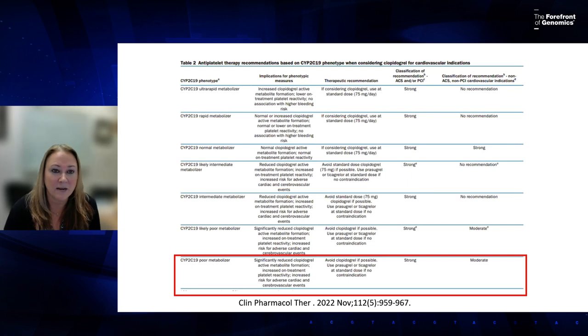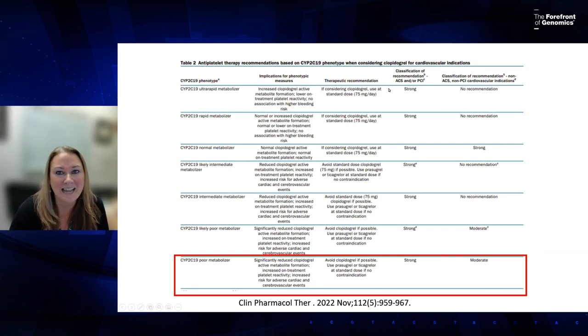Once you know your patient's phenotype, you go back to the guideline — usually Table 2. For a CYP2C19 poor metabolizer, if you were to prescribe clopidogrel, you would want to avoid that drug and use a different one. We also have a classification for the strength of each recommendation.